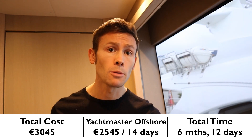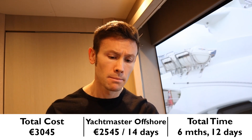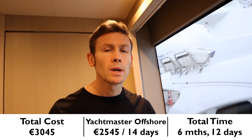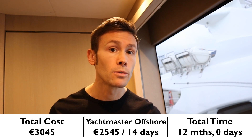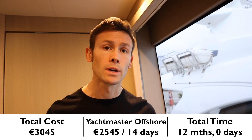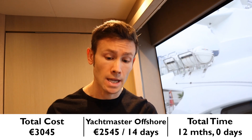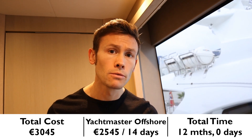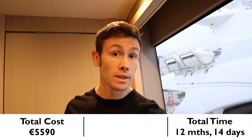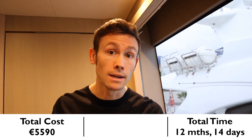Next up is the RYA Yachtmaster Offshore Theory and Practical. The theory you can do anytime, but there are some prerequisites in terms of experience for the practical, so let's say it takes another six months to gain that experience before you're ready. Cost to you: €2,545, which includes the VHF licence, Professional Practices course and Commercial Endorsement. Time taken: 14 days. To be clear, this is for the Motor Yachtmaster, which is more expensive than the Sail Yachtmaster because as part of the practical you've got to pay for the fuel.